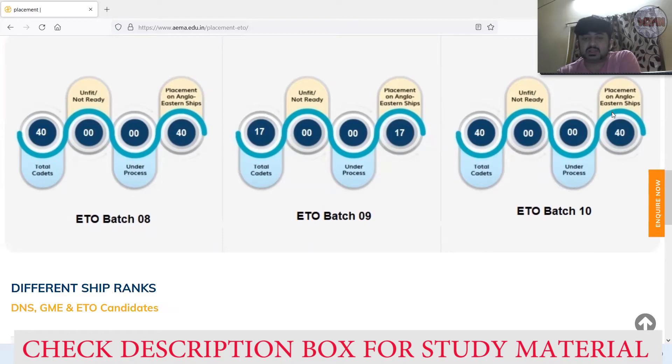From this video you can understand that Anglo-Eastern's placement is absolutely brilliant. The main reason is that it's not just a college — it's a company that has its own ships and its own college. So basically they supply cadets from their own academy using their own training infrastructure. That is the main advantage of Anglo-Eastern Maritime Academy. Definitely you can go for that college — absolutely top-notch college with top-notch placement.